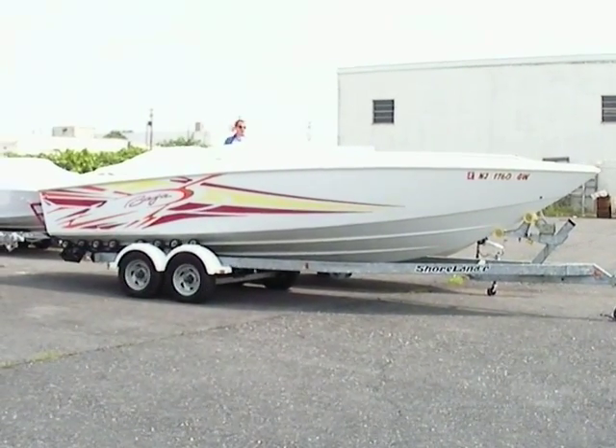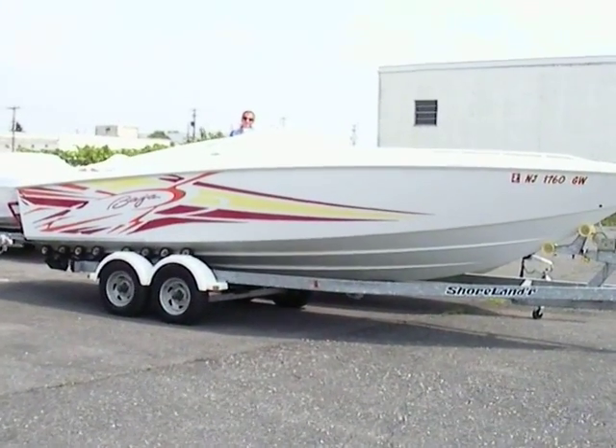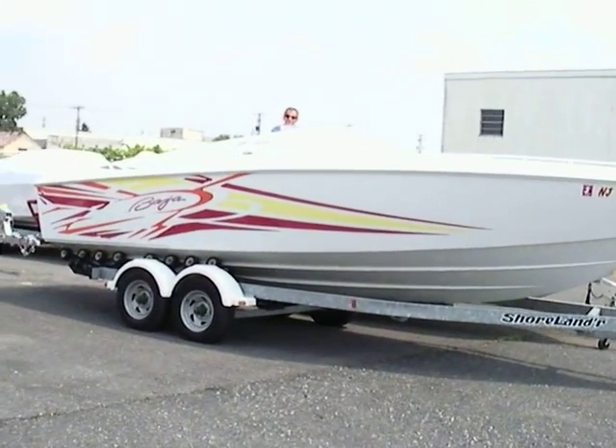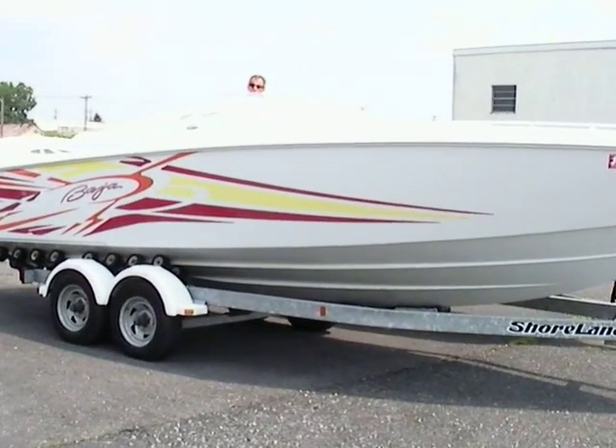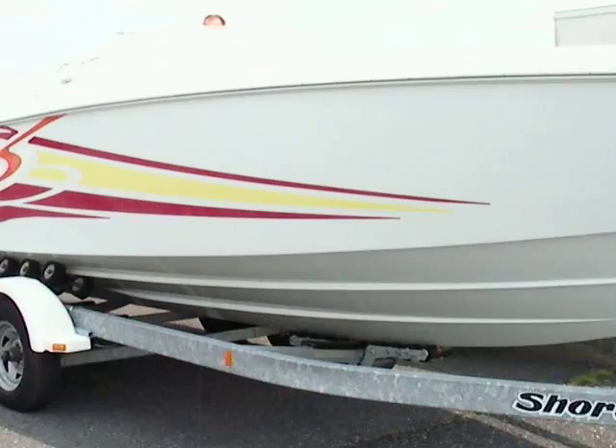We have here a 2005 Baja 25 Outlaw. This was just recently brought back to us — it was sold from us new. He just really needs to get out of boating at this time, and he brought it back to us for us to sell it for him.